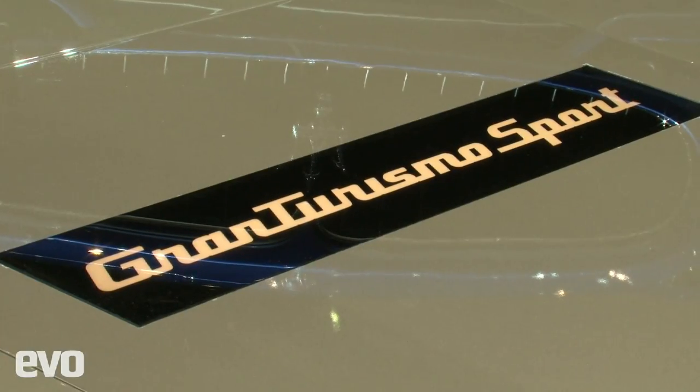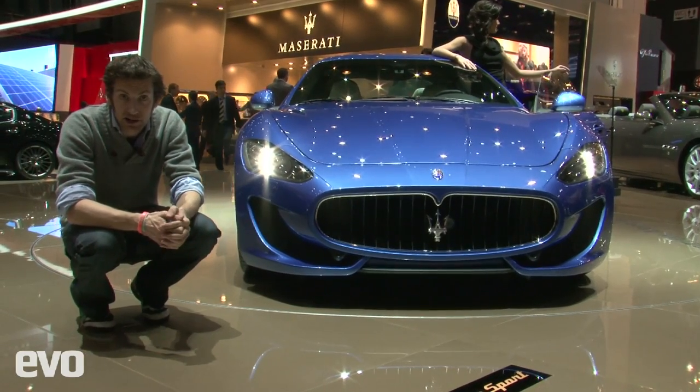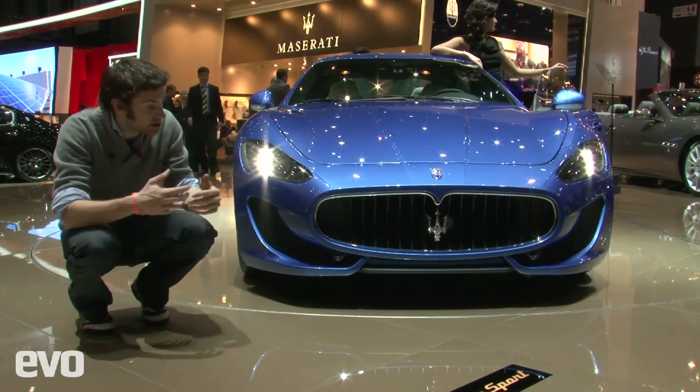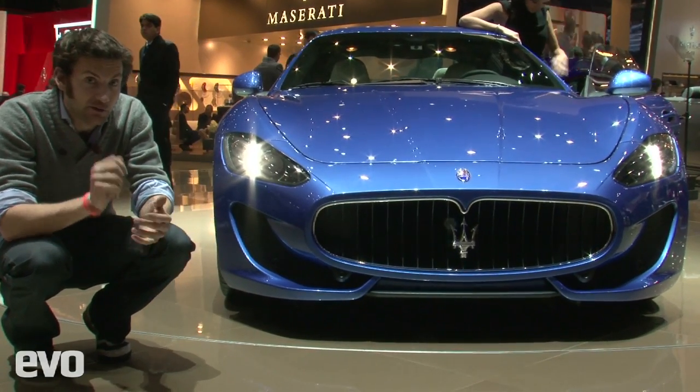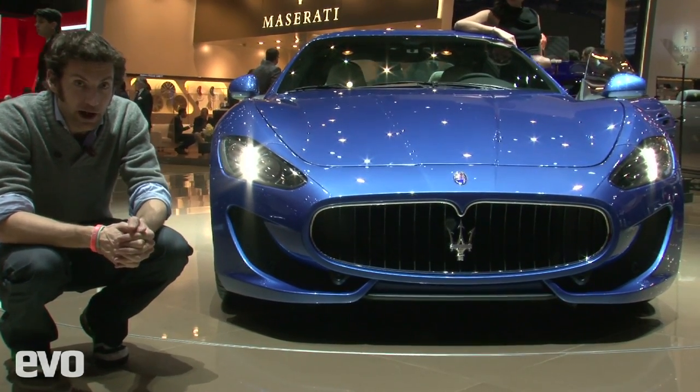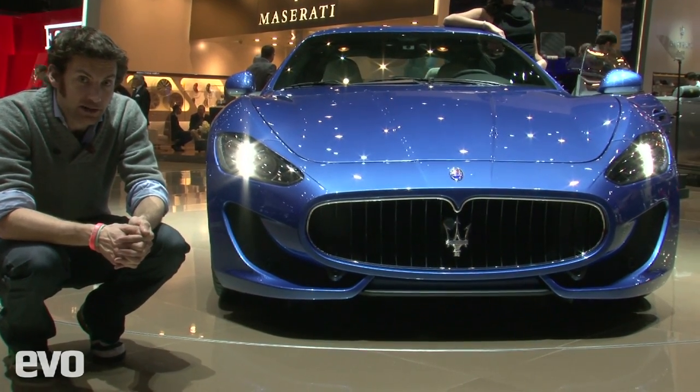This is the Maserati GranTurismo Sport. It's replacing the S in the range, and although it's not vastly different, the changes you can see at the front are mostly taken from the Stradale. However, it's actually now more powerful than the Stradale, with the output up to 460 brake horsepower.